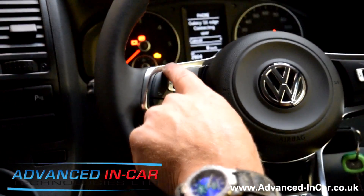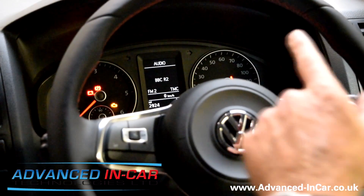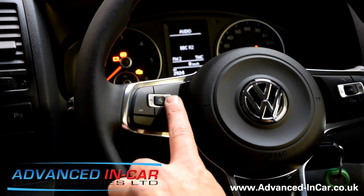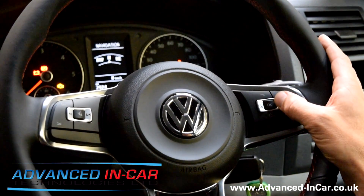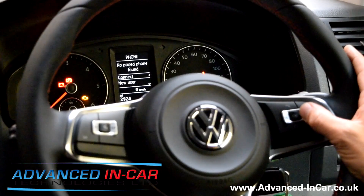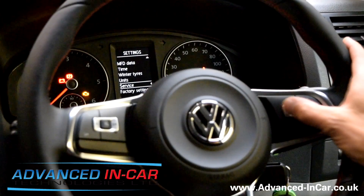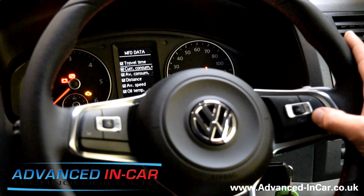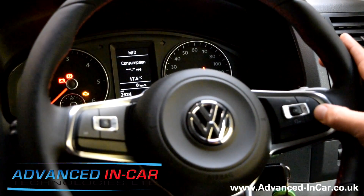Just to show you the audio side first — with the buttons here we can change the station like so. On the right-hand side you have up and down, so if you go to the driver's information system for the trip computer, you can scroll up and down through the options. You can go back up to MFD and scroll through your normal trip computer functions.